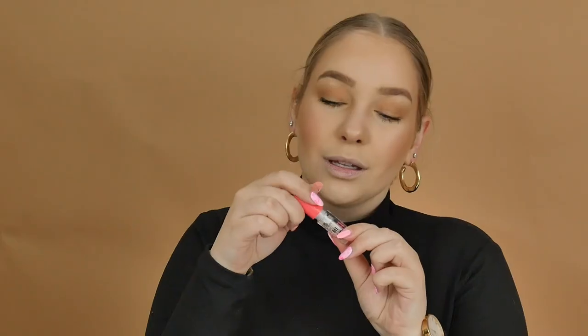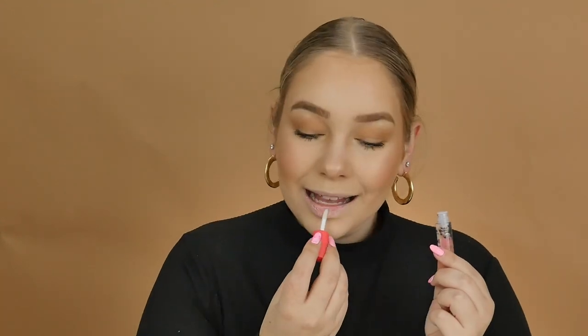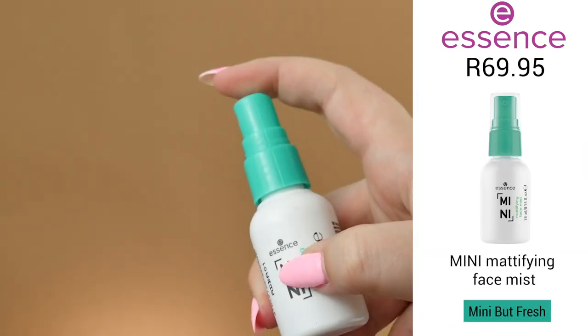The lip balm has vitamin E and argan oil in it to moisturize and nourish your lips even more. The lip gloss is extreme plumping — it gives that tingling and cooling sensation that we all love with a plumping lip gloss, and it makes your lips look really nice and juicy. It's such a good little set to have in your bag.